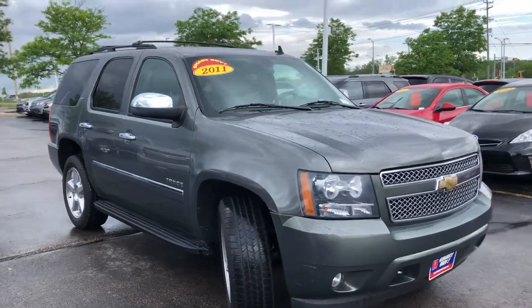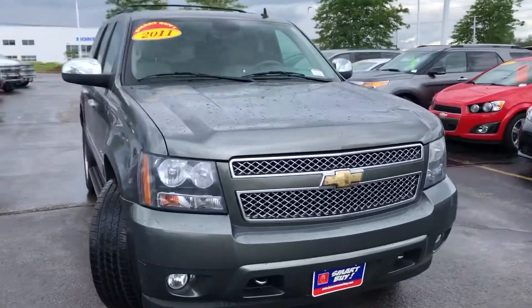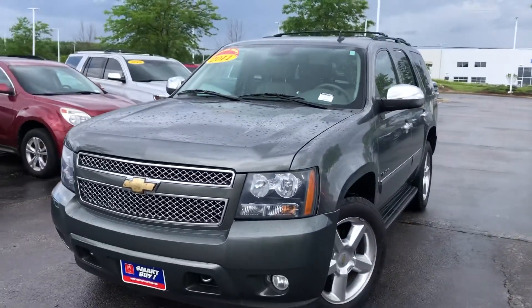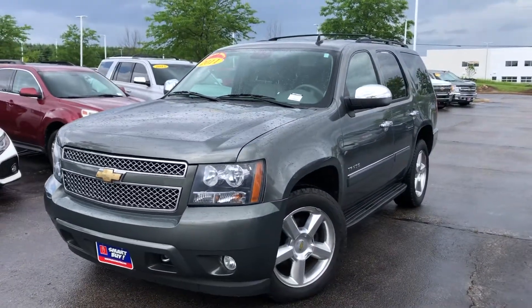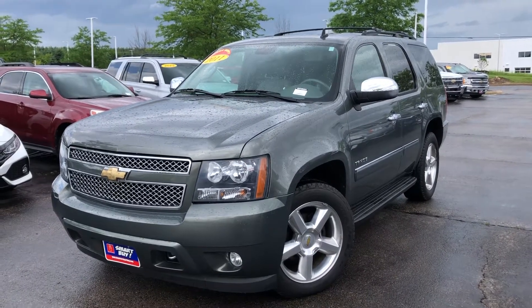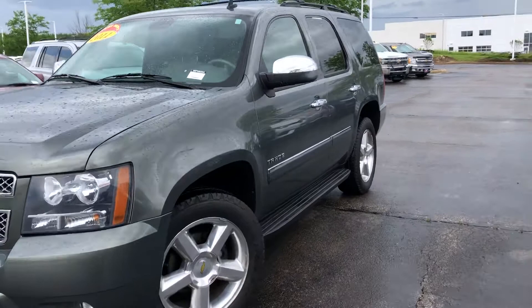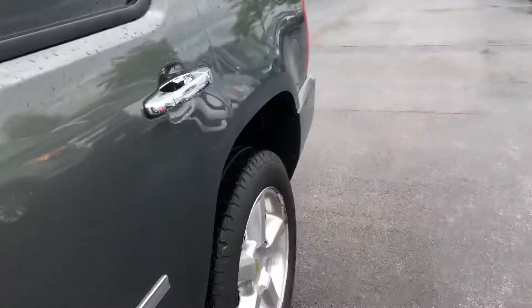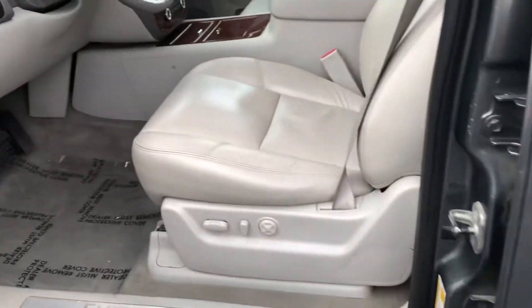Here's a short video on this really nice 2011 Chevrolet Tahoe LTZ four-wheel drive here at Gordy Boucher Ford Lincoln, West Bend, Wisconsin. Local trade-in, fully inspected by our factory certified techs, priced to sell this month.